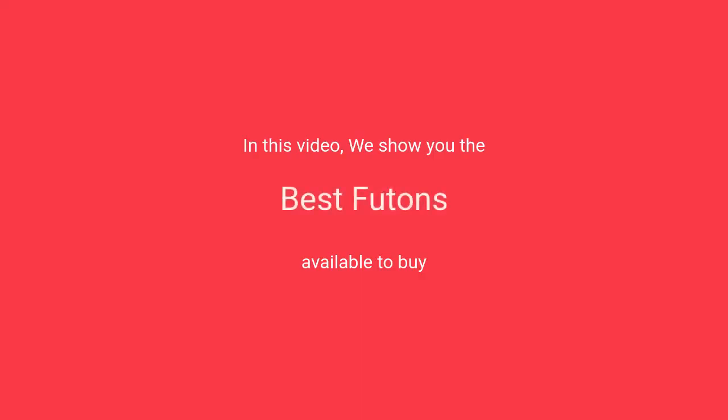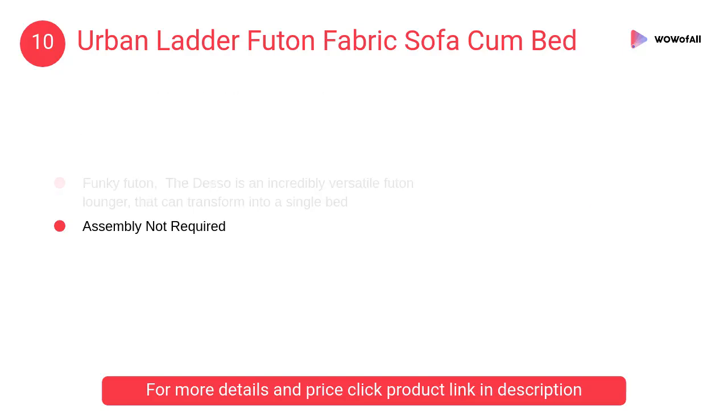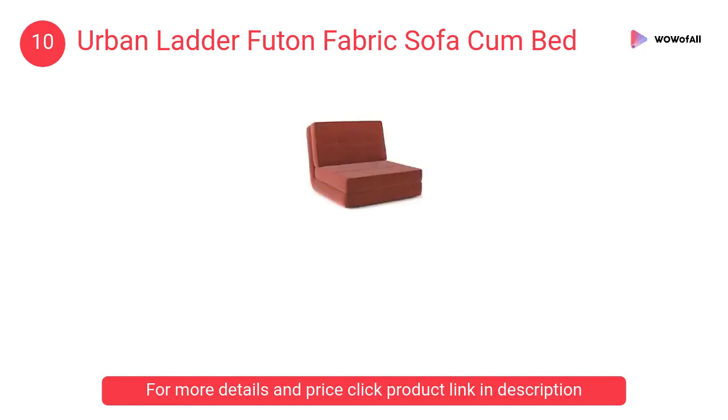In this video we will show the best futons available to buy. At number 10, Urban Ladder Futon Fabric Sofa Come Bed. The wood used in the furniture is perfectly seasoned for optimum moisture content to reduce the possibility of seasonal expansion or contraction of the products.